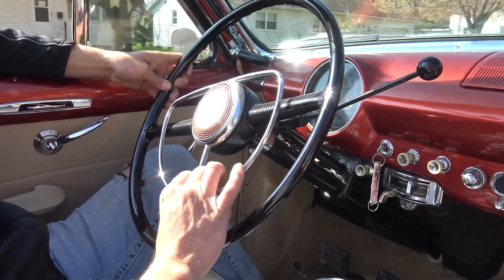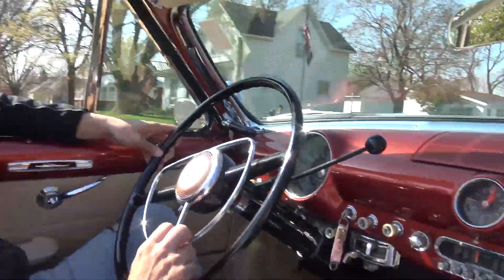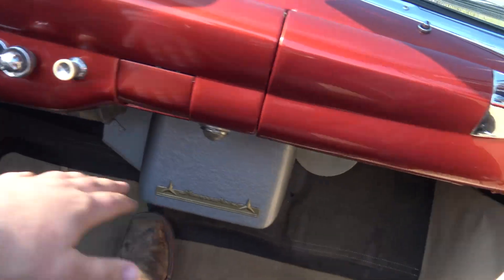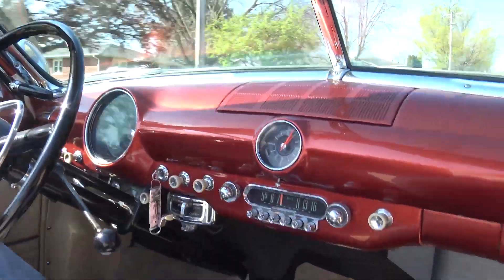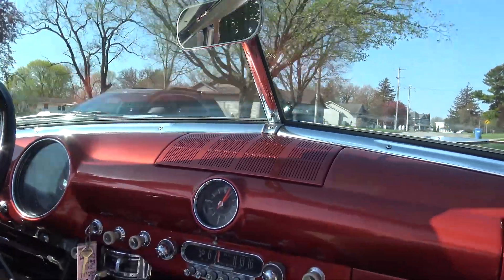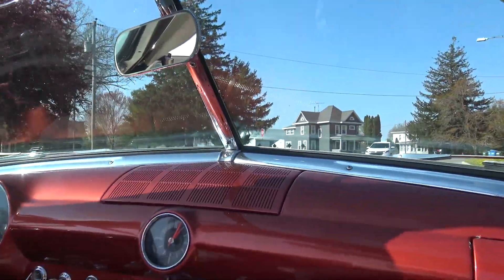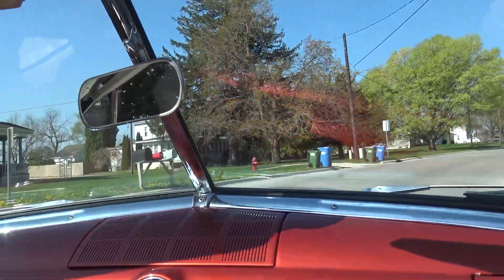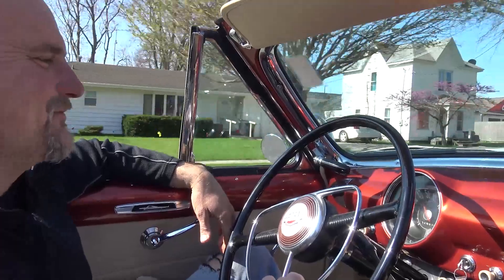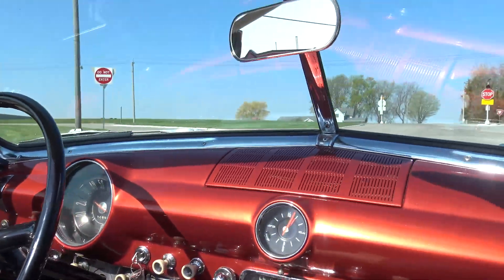Everything works on this thing except for the original radio — it's a miracle it's in this good of shape, and the dials turn. And the clock. Even the dash paint's beautiful. The horn is a little touchy — we need to adjust it a little bit. But it'd be good for parades — the kids would be waving and you can wave with both hands and still honk. Great driving car — we've got to get this little horn issue figured out, but that's a simple one. The alternator gauge is working. The only things that look like they're not working right now are the temperature gauge, the clock, and the radio. Fantastic car.